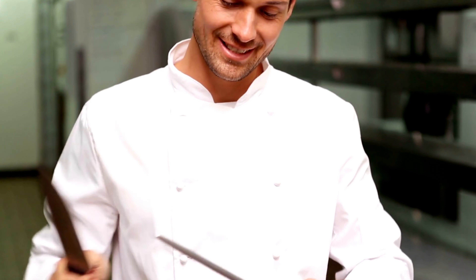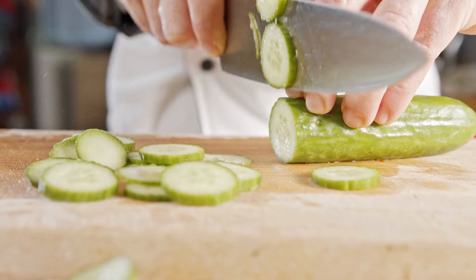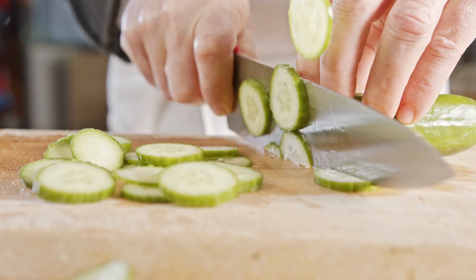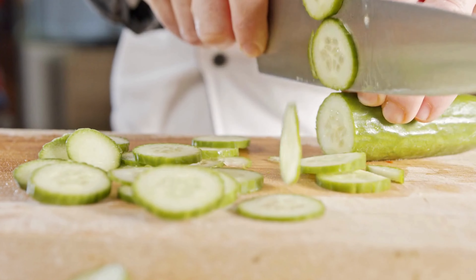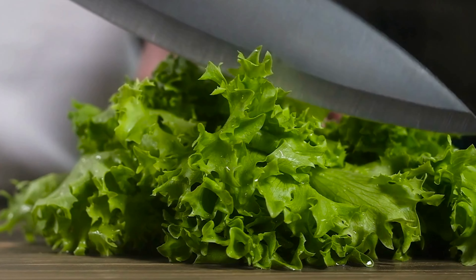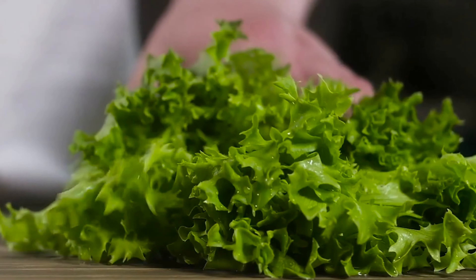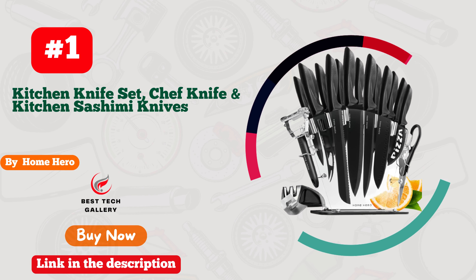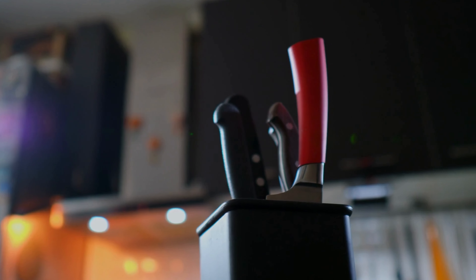Hi, this is Keel's Garage, welcome to our channel. If you're a home chef looking to elevate your culinary skills, you're in the right place. Today we're diving into the world of kitchen essentials to help you find the best knife set for home chefs. Stay tuned for expert recommendations and valuable insights to enhance your cooking journey.